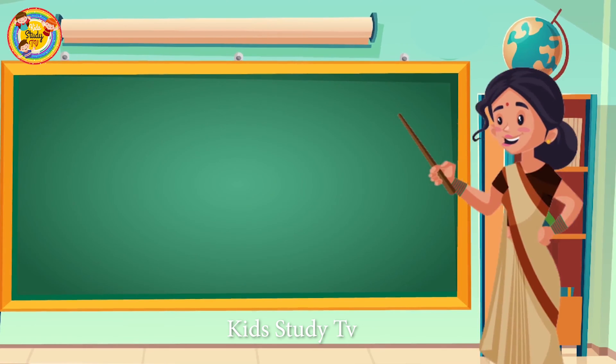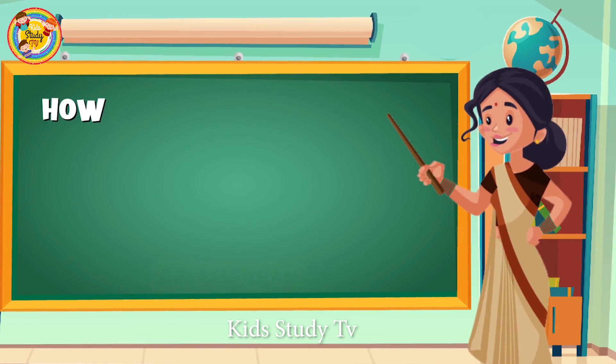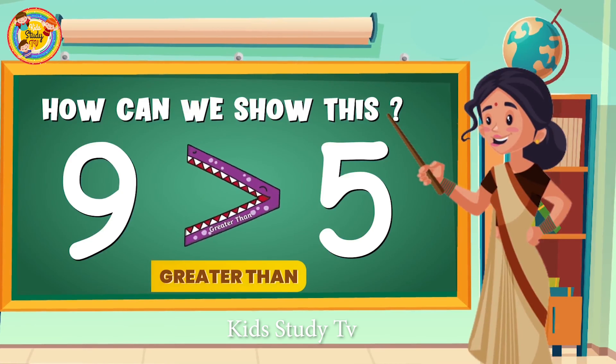Now children, look at the board and compare the numbers using Charlie's mouth. You have only 10 seconds to decide. The numbers are 9 and 5 — which one is greater? Yes, number 9! So we will open Charlie's mouth towards number 9.